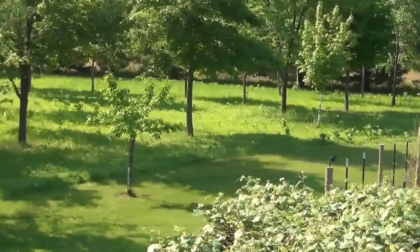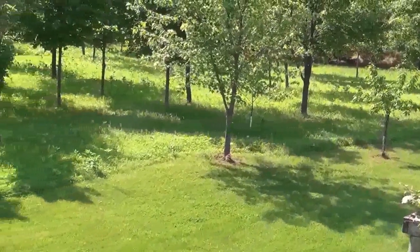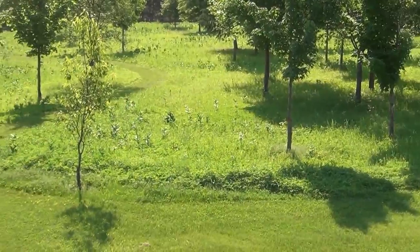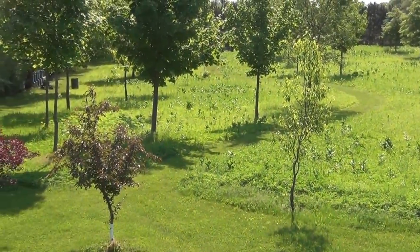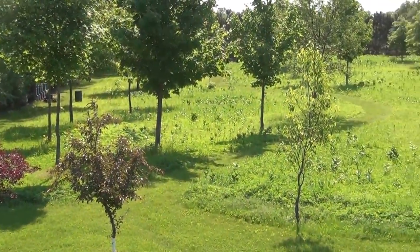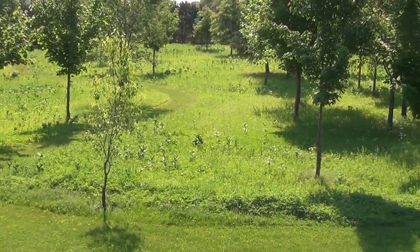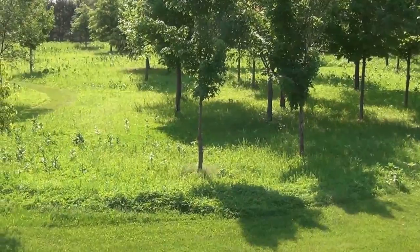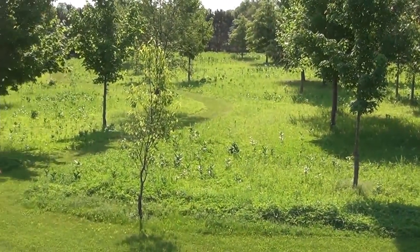I just wanted you to see what the fields look like now. I'm pleased with it, especially when it starts blooming. It looks nice and green. There's a little bit of ragweed in there — I kind of figured that when I turned over the field, but that won't come up next year.